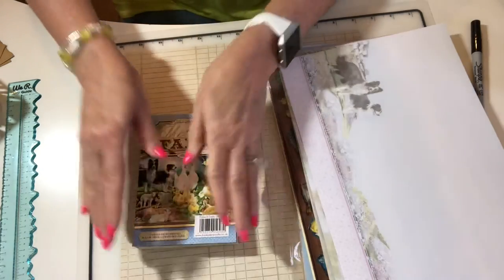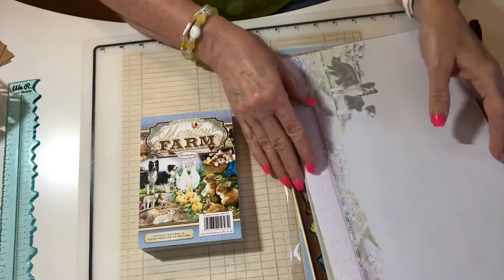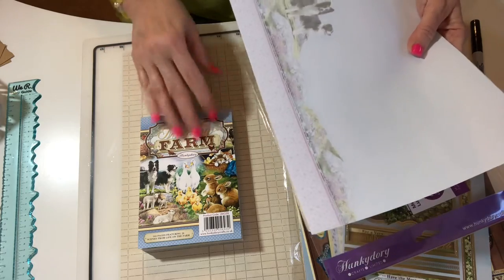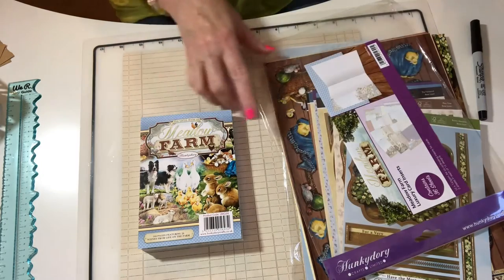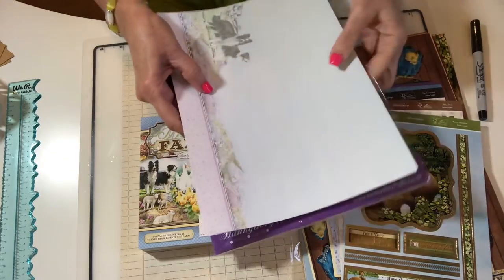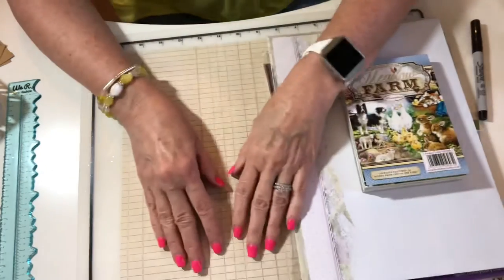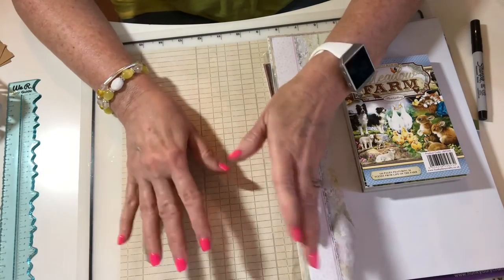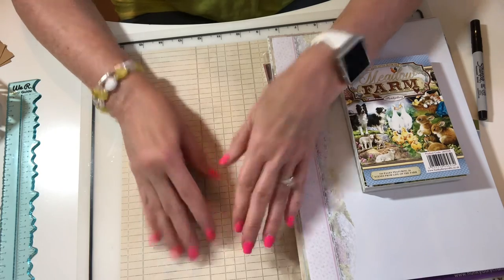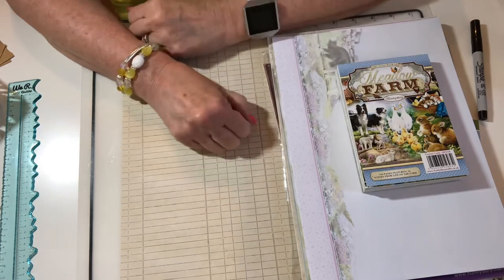I did not want this video to be this long, but I did want to show you everything I ordered from them regarding this collection — Meadow Farm. Anyway, thank you for sticking with me and listening to me rant about my missing border collie piece of paper — that's crazy. I'm so sorry about that. I want to wish you crafty hugs from Texas and I'll see you in the next video, bye!